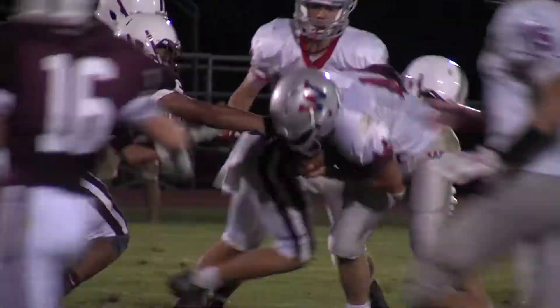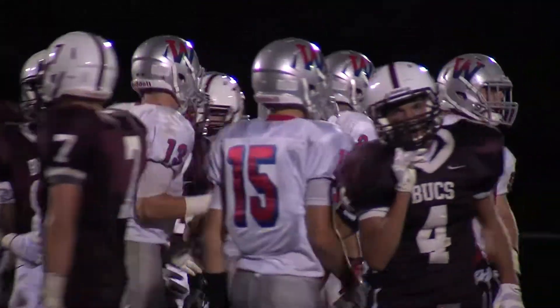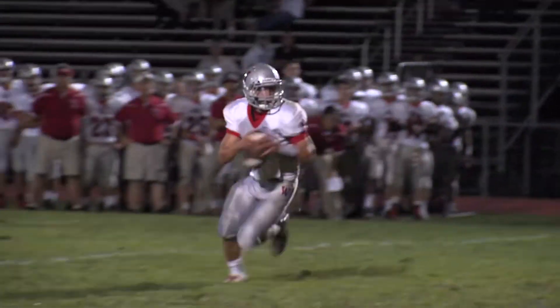Wall tries to get something going. Billy Schneider had a couple of nice runs on this drive, but the drive would stall thanks to a fumble. 14-0 after three.